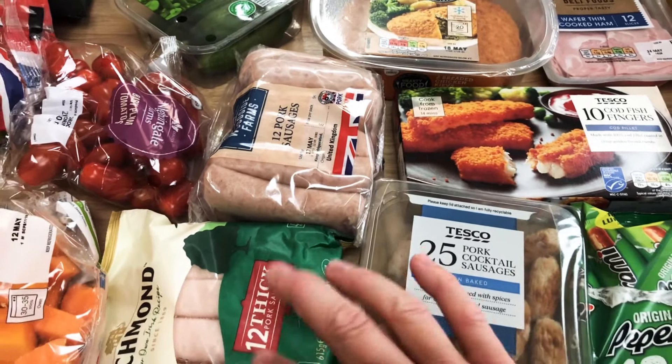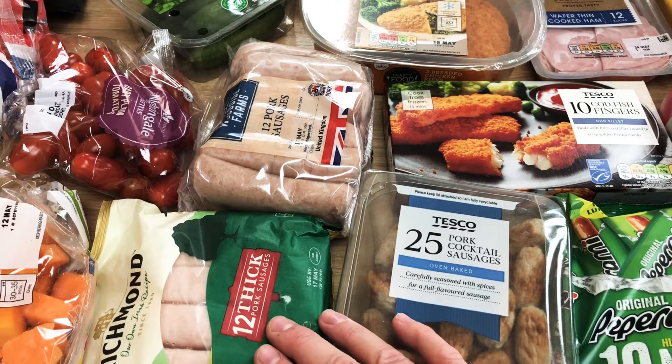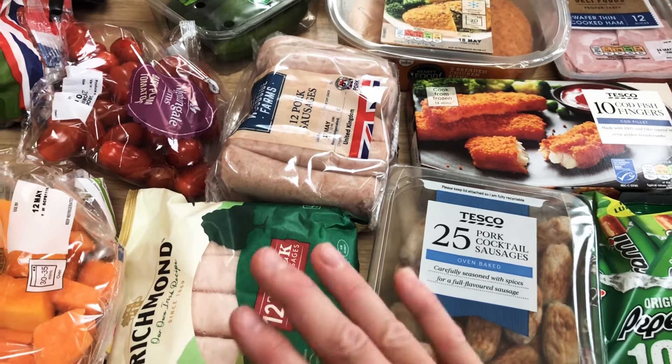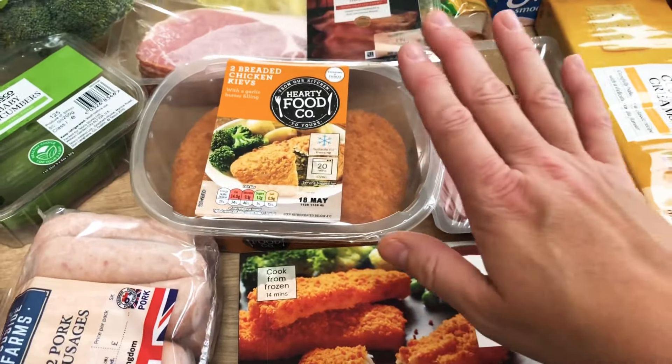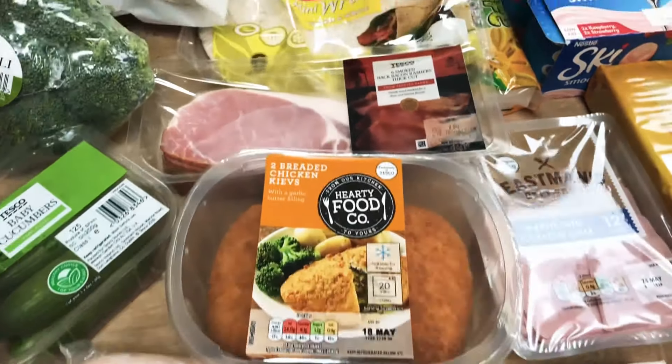Some tubes and some ham. Down here pepperoni because they were on offer, and some cocktail sausages, Richmond sausages, and pork sausages. These we're going to have for dinner with sausage and mash or a toad in the hole in the week, and these are to put away for a barbecue. Some fish fingers and some breaded chicken kievs.